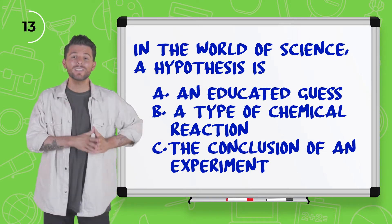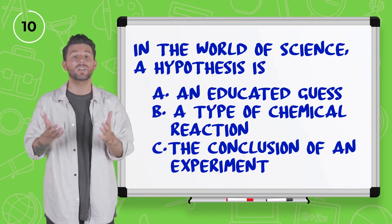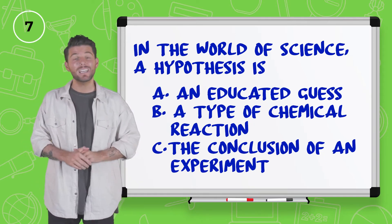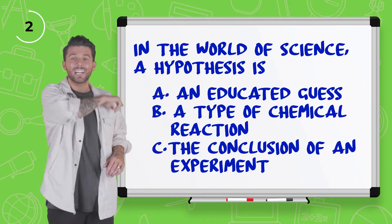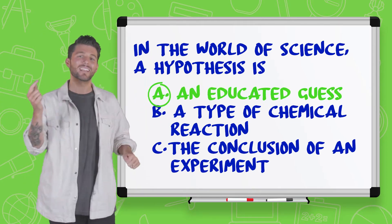Number one, in the world of science, a hypothesis is: an educated guess, a type of chemical reaction, or the conclusion of an experiment? I do remember this because it was on multiple tests when I was growing up, and it is an educated guess. It is letter A — confidently saying, it is. Nice job. Let's check out number two.